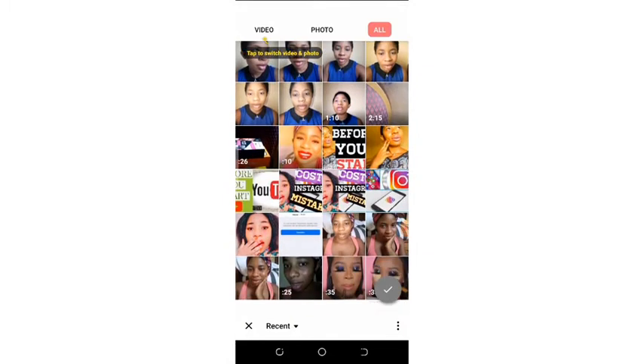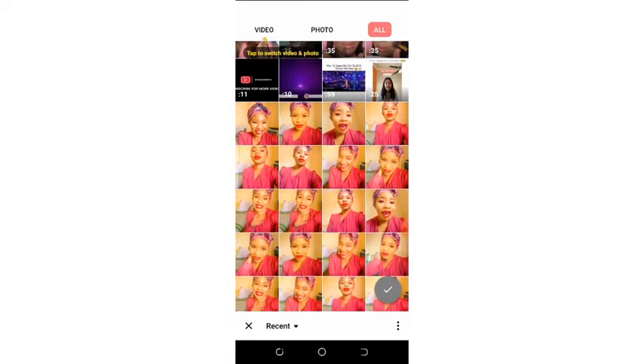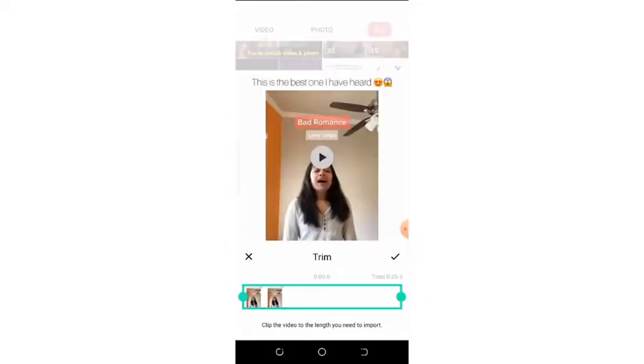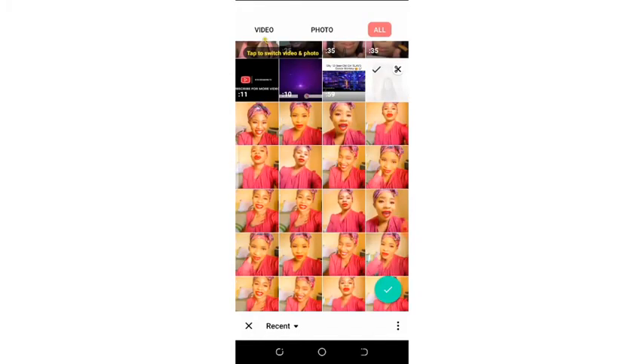These are my various videos — I'll just go and choose one. There is this trim icon where you can trim your video. Maybe your video was too long; you can drag it to trim it this way or that way so that your video will not be too long. If you're not pleased with the length of your video and want to reduce it, you can do that with the trim function.